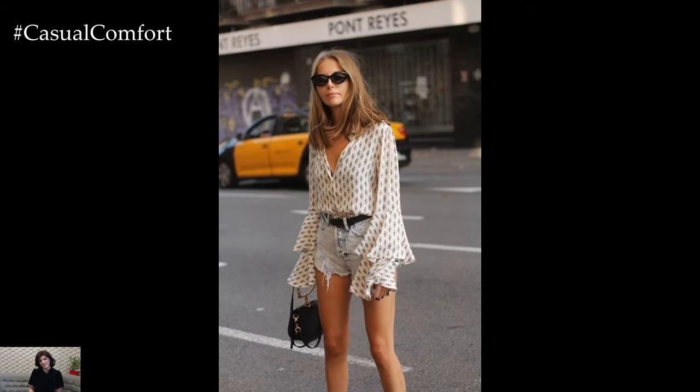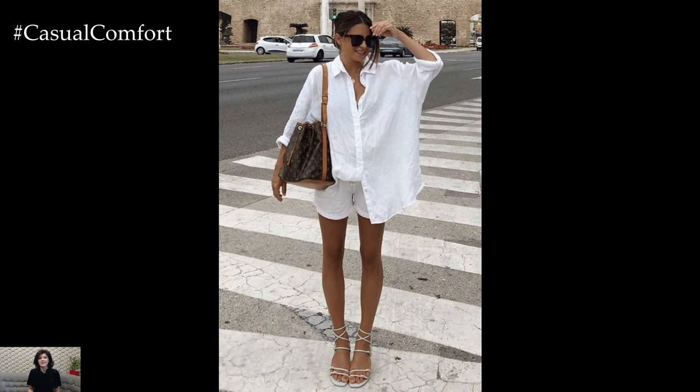So, as the days grow longer and the temperatures rise, let this timeless pairing be your go-to for effortless summer fashion.